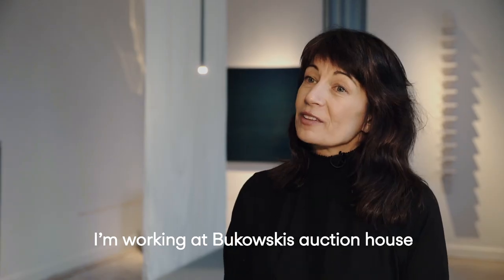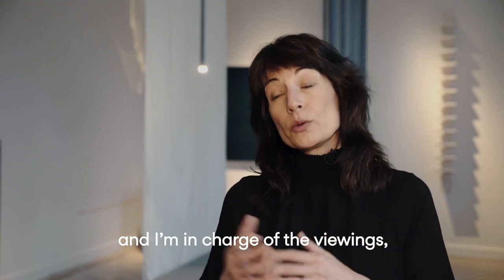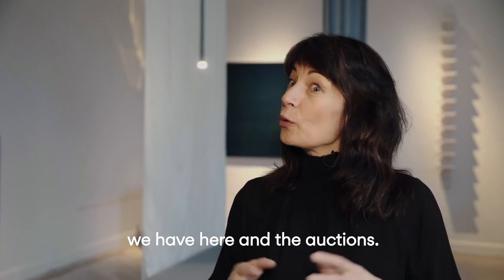I'm working at Bukaskis Auction House and I'm in charge of the viewings, the installations and exhibitions we have here, and the auctions.